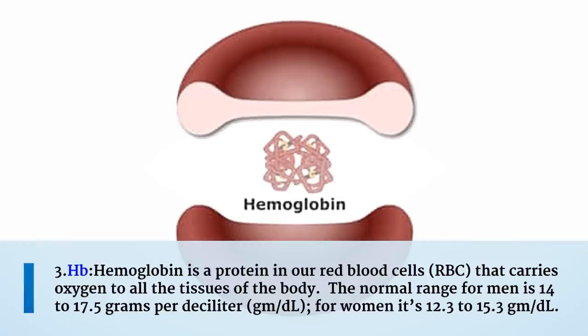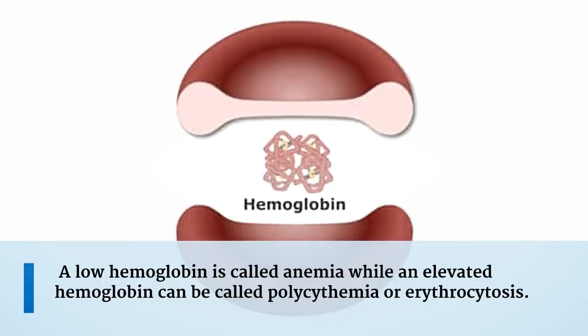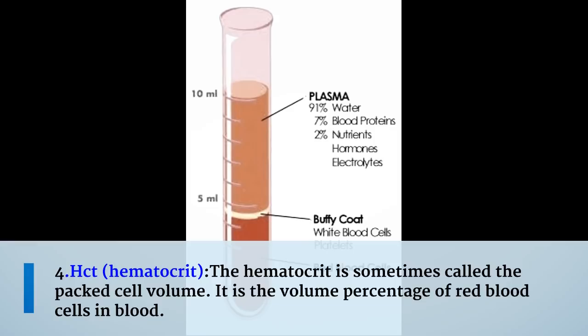The third measurement is hemoglobin. Hemoglobin is a protein in our red blood cells that carries oxygen to all the tissues of the body. The normal range for men is 14 to 17.5 grams per deciliter (g/dL), and for women it is 12.3 to 15.3 g/dL. A low hemoglobin is called anemia, while an elevated hemoglobin can be called polycythemia or erythrocytosis.